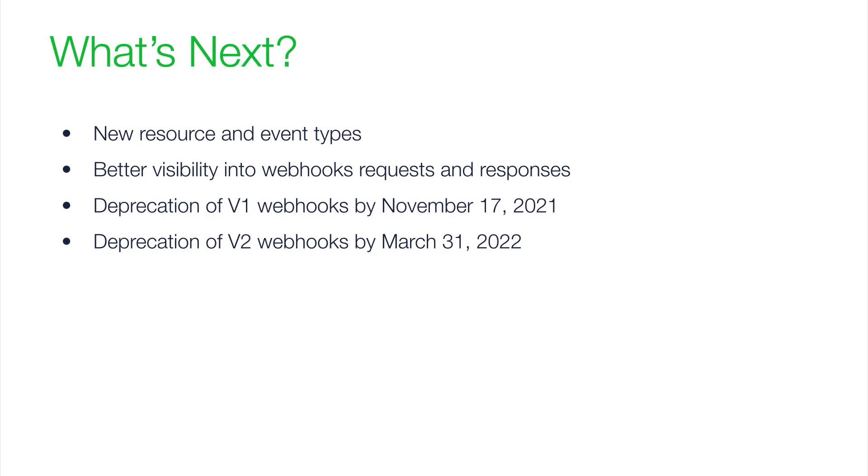Thank you, Paras, for that fantastic demo. So what's next? Webhooks V3 is now being developed for GA closer to Summit. We are also working on providing additional support for new resources and event types that were not supported in our earlier versions such as Webhooks V1 and V2. We have also provided additional documentation to help our customers migrate from their existing webhooks supported in older versions. The next thing we're working on is to provide better visibility into the webhook requests and responses, allowing PagerDuty users to have better understanding of the webhook success rate and the response we have received. It should also be noted that with the release of the new webhooks version going GA, we have a deprecation plan ready for older versions V1 and V2. The deprecation of V1 webhooks is targeted towards mid-November and the deprecation of V2 webhooks is targeted towards end of March 2022.